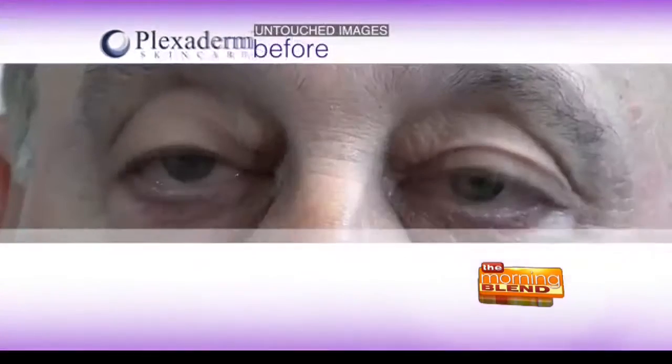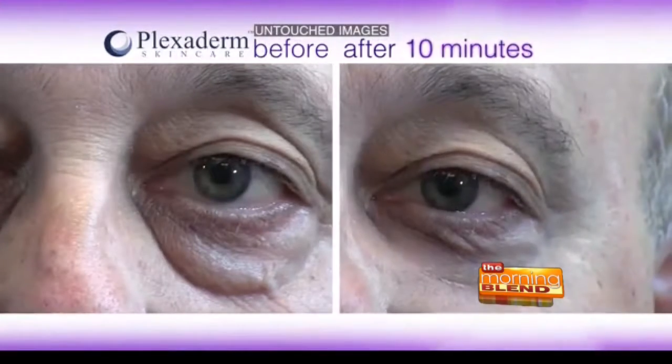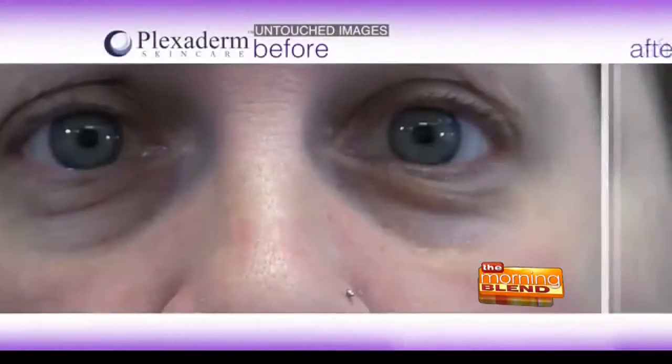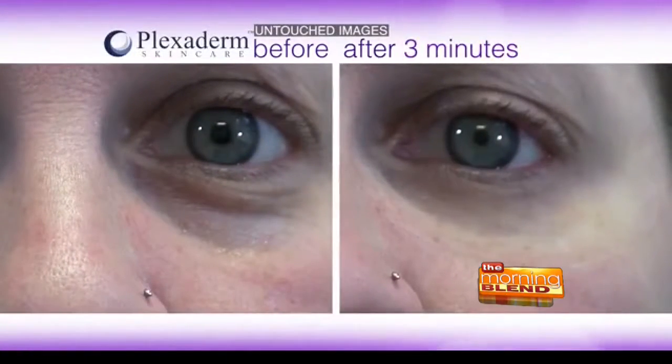We also have a before and after video showing different clients. The point is it works for many different people. And it's not surgical — it's not injections. This is Mike again. This is ten minutes. We tell people first thing in the morning, put it on.